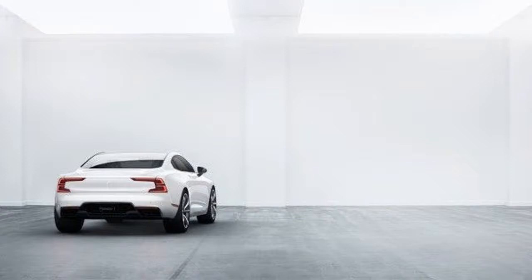In a move away from the traditional ownership model, Polestar cars will be ordered online and offered on a two- or three-year subscription. Monthly payments will cover servicing, as well as the ability to rent other Polestar and Volvo models.